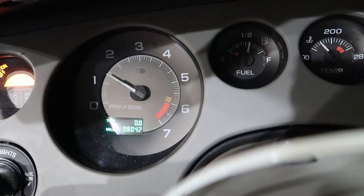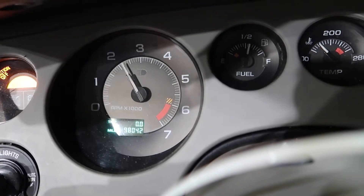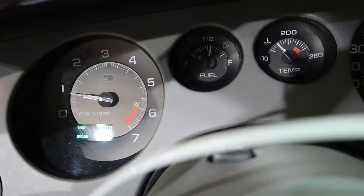There's that belt squeal again, but it is revving up nice and smooth. Fresh serpentine belt — maybe a belt tensioner will take care of that.